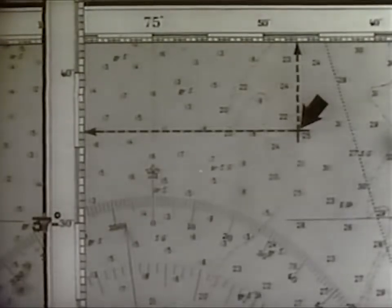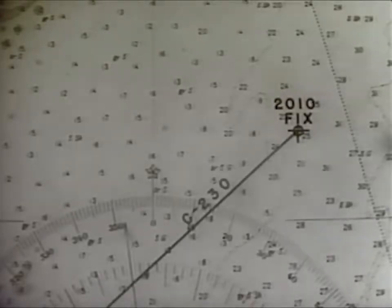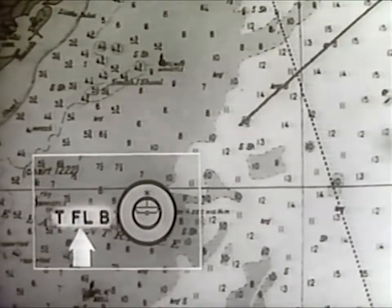To show how a ship is brought into a harbor at night, we will start by assuming that at 2010, the Savannah has fixed her position at latitude 37 degrees 36 minutes north, longitude 74 degrees 47 minutes west. Her course is 230 degrees true and she is making a speed of 20 knots. As the visibility of lights is computed for clear nights, we will also assume that the visibility is unlimited. Observe that the course as laid down heads directly for this temporary flashing buoy, which has replaced the Chesapeake light ship.